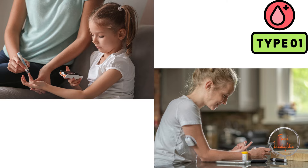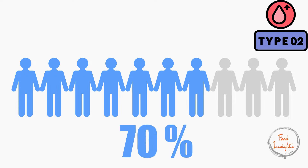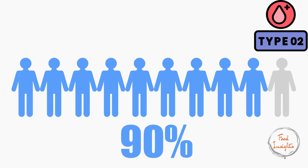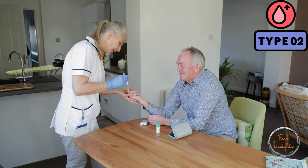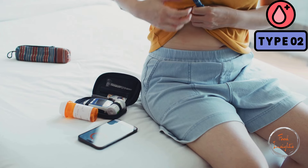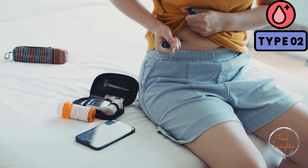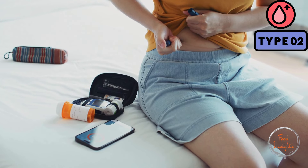Type 2 diabetes is the more common type, accounting for about 90 to 95% of all diabetes cases. It usually develops in adults, but it's increasingly seen in children and teenagers. In Type 2 diabetes, the body doesn't use insulin properly — insulin resistance — and over time, can't make enough insulin to keep blood sugar levels normal.